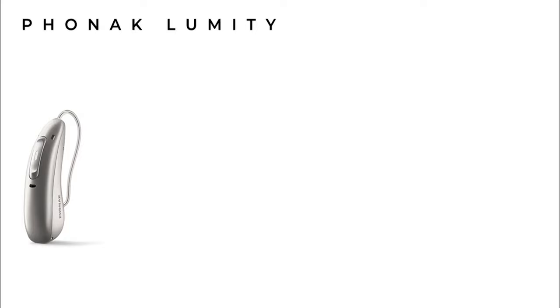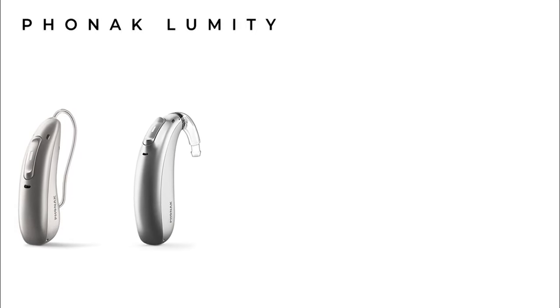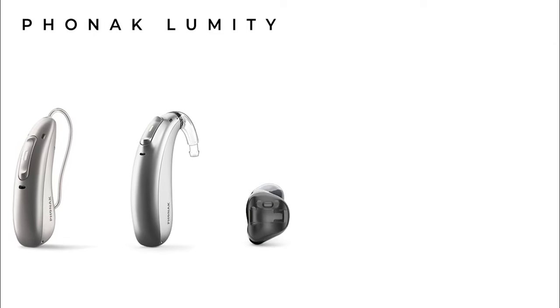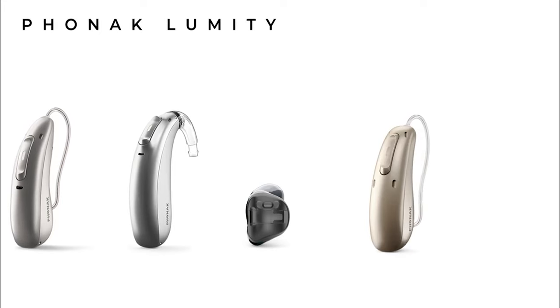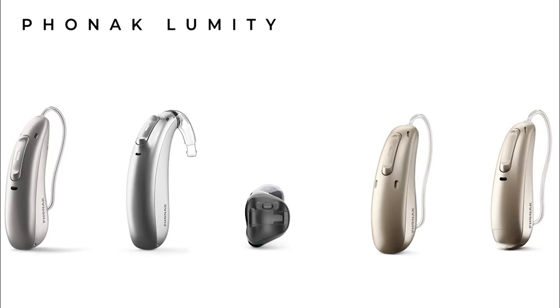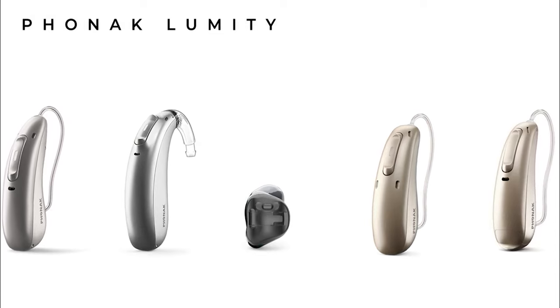Phonak released the Phonak Paradise hearing aid family in the summer of 2020, and have gradually added to the portfolio with their various styles from the standard Audeo receiver in canal hearing aids, the Naida behind-the-ear hearing aids, their Virto in-the-ear hearing aids, and then more recently the addition of the Audeo Life waterproof hearing aid, and finally the Audeo Fit, which is Phonak's health monitoring hearing aid.